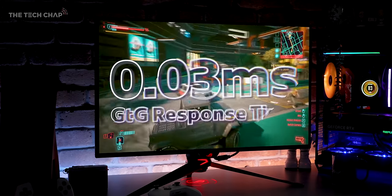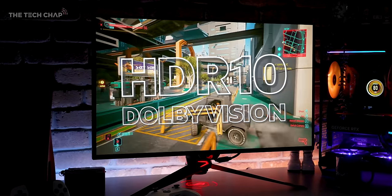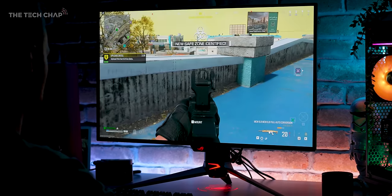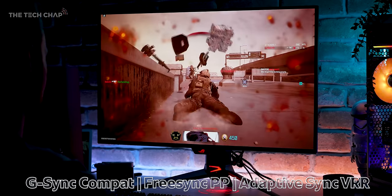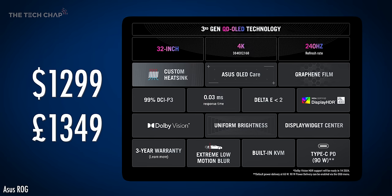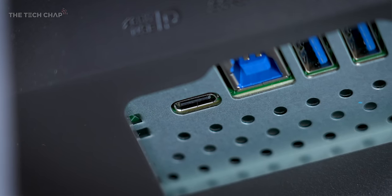We get a super-quick 0.03ms gray-to-gray response time, HDR10, Dolby Vision (although coming via an update), DisplayHDR 400 True Black, and of course, like any high-end gaming monitor worth its salt, FreeSync Premium Pro, Adaptive Sync, and G-Sync compatibility. There's also a uniform brightness mode, extra low motion blur or ELMB tech, KVM switch, and a USB Type-C port with up to 90W power delivery.